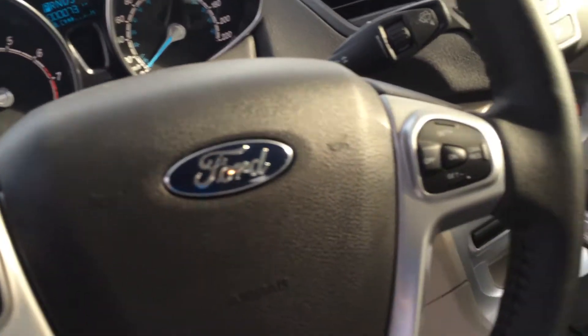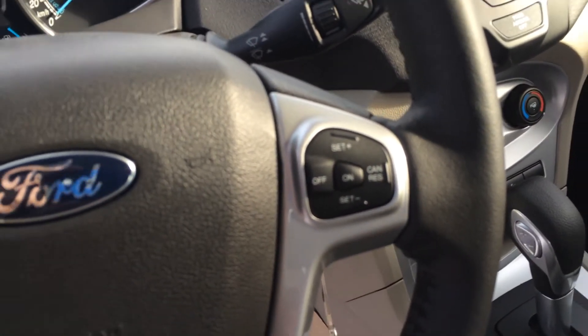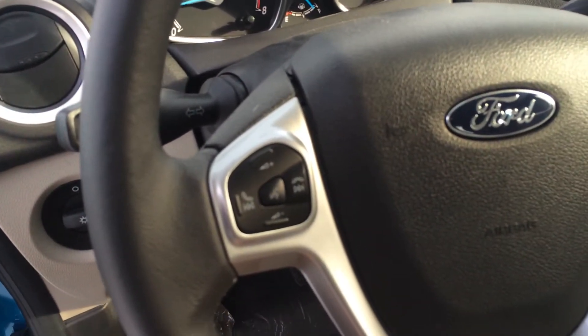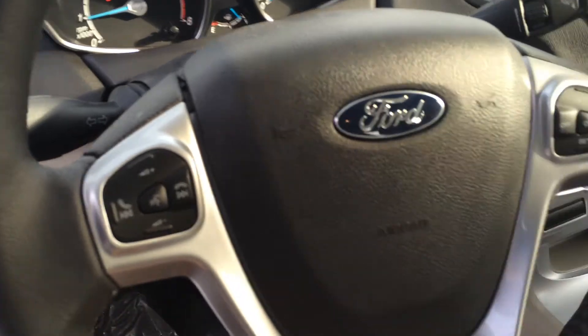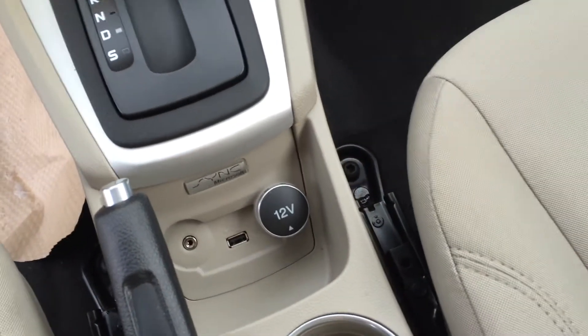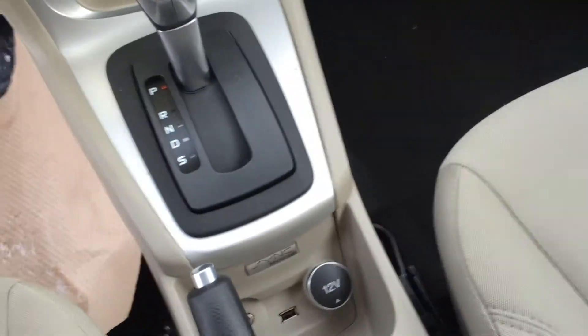You do have controls for your cruise control and for your media center as well. Down here, you do have your inputs for USB and auxiliary input, as well as a 12-volt to charge your phone.